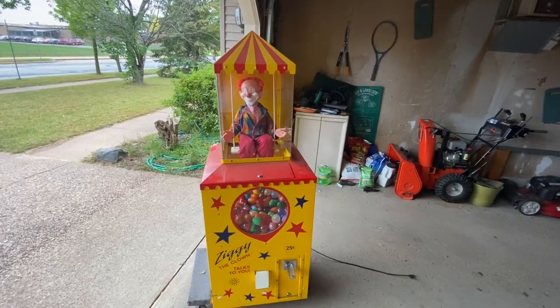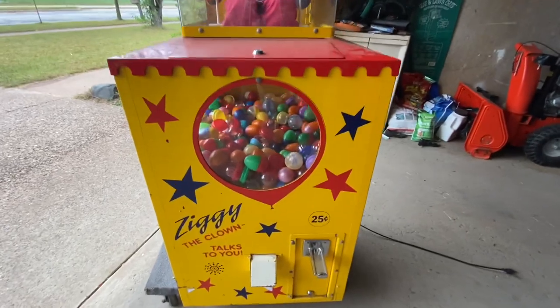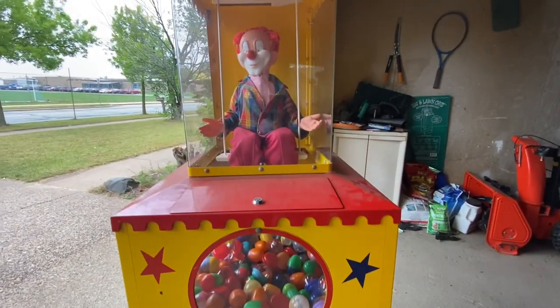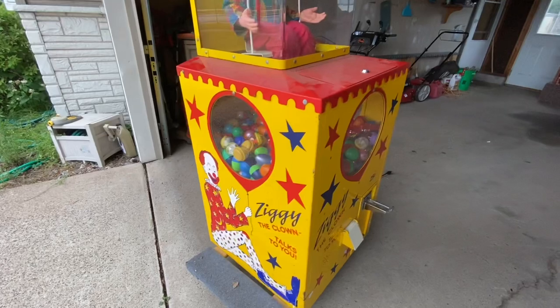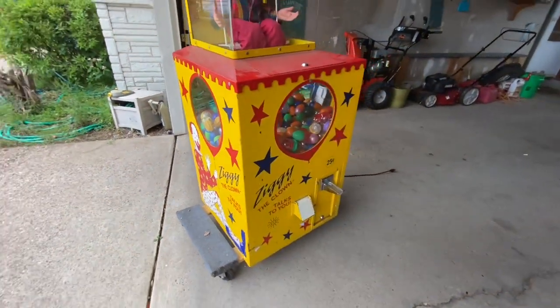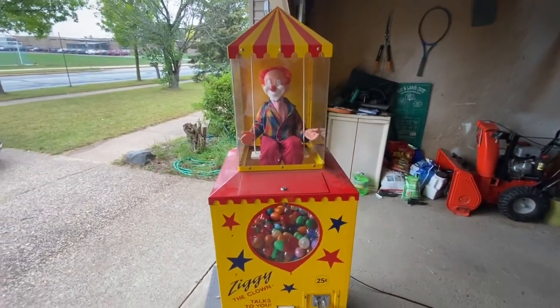All right guys, today's a special video. I'm going to have you meet one of my best buddies. His name is Ziggy and he is the very first vending machine that I ever purchased. I purchased him maybe about going on 10 years ago now. He's never had a location as long as he's been with me. He gives out two inch capsule toys for a quarter.